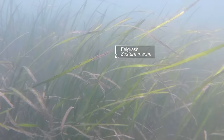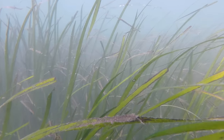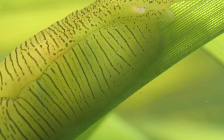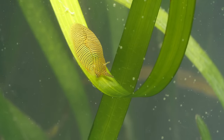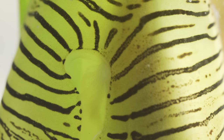This seagrass meadow sways with the tides. Peek closer and you'll find a humble and hypnotic character: the eelgrass seahare. It's a kind of sea slug but looks more like a slice of zebra-striped jello.